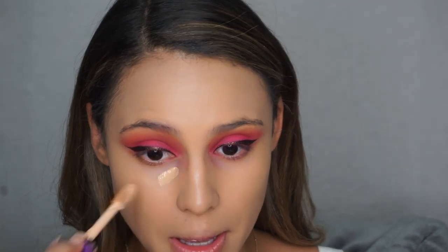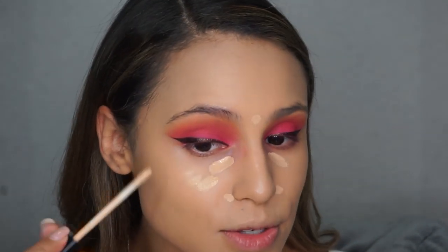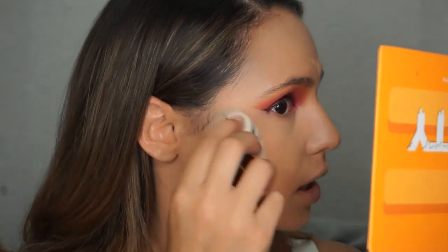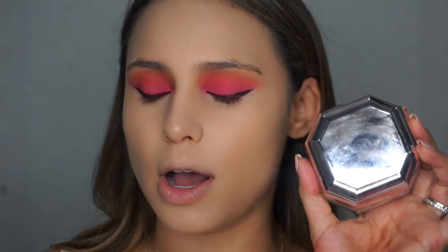For concealer, I'm doing my normal go-to routine — a little Tarte Shape Tape in areas where I have more discoloration and darkness, then my Maybelline Fit Me Concealer for the rest of my face to further highlight. Buffing that out, and you can still really see the glow of that Charlotte Tilbury product we applied underneath — it looks so good. To set my under-eye area, I'm using my favorite combo: mixing together the Fenty Beauty Butter Scenting Powder with the Maybelline Fit Me No. 10 Powder. I really like how it looks, so that's what I've been doing. Pressing this into my skin under the eyes and also on the sides of my nose where I have larger pores.